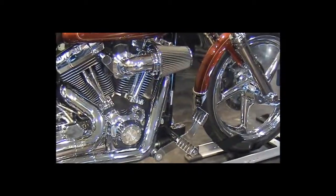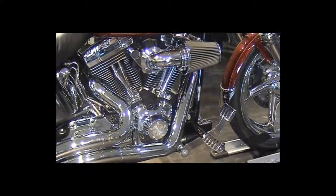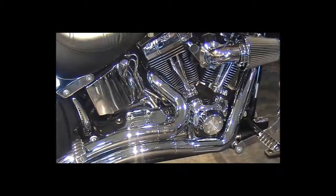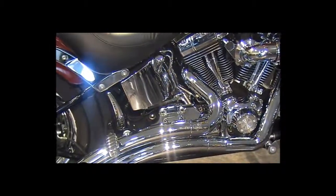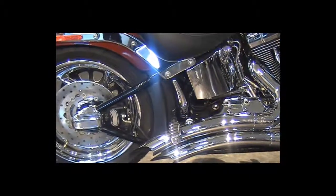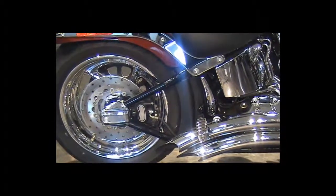Forward and rear floor foot controls ISO. Chrome lowers and axle covers — accent pieces throughout this motorcycle.